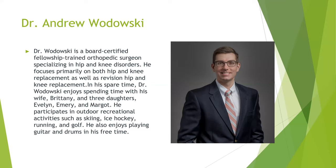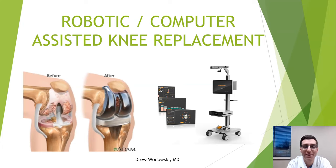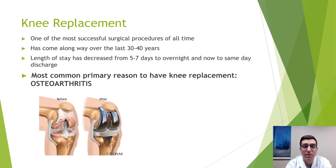Good evening. My name is Drew Wadowski, and I'm here to talk about robotic or computer-assisted knee replacement. Knee replacement has come a long way in even the last five or ten years. It used to require 10 to 14 days in the hospital, then five to seven days, and now people stay overnight or even go home the same day at a surgery center.